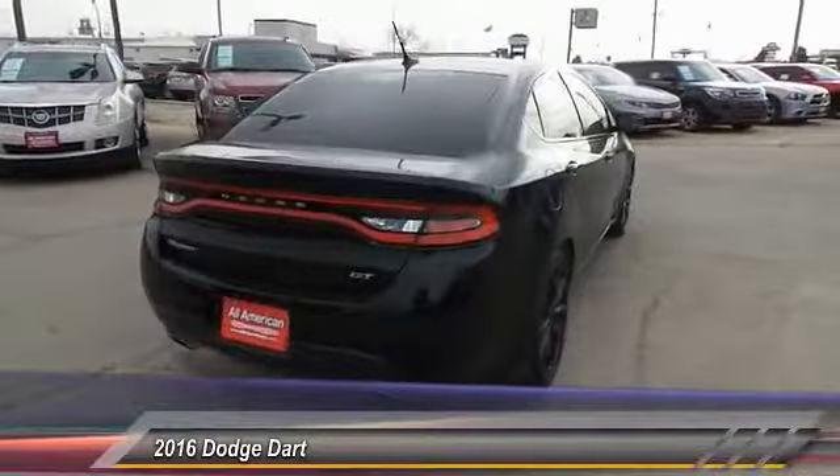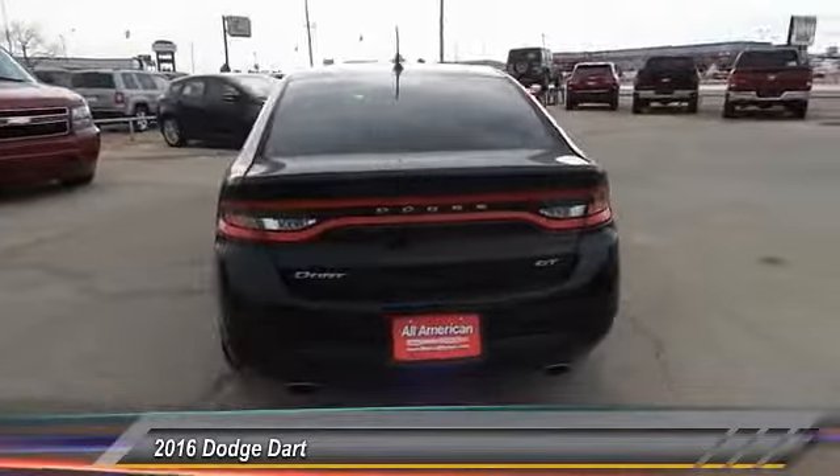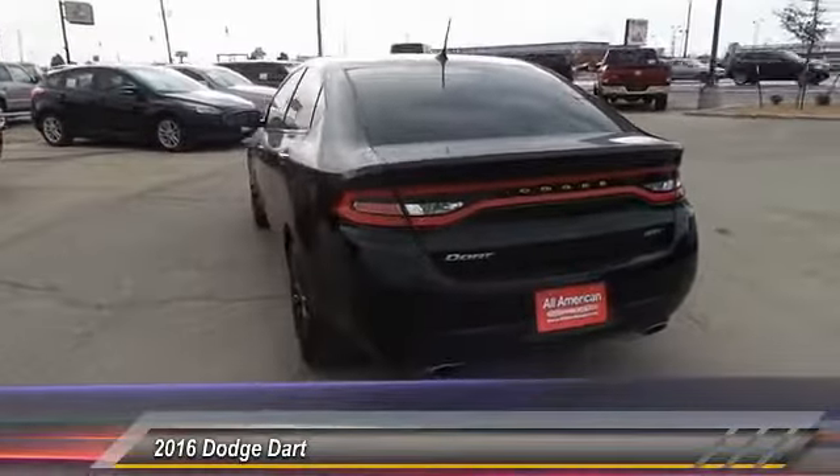Chrysler had previously applied the Dart name to a Ghia-built show car in 1956. This vehicle has less than 30,000 miles.